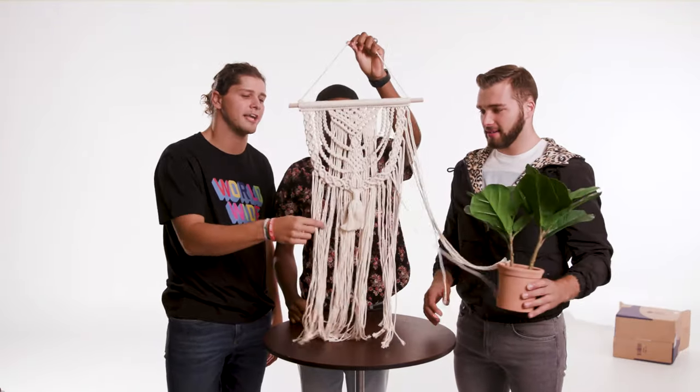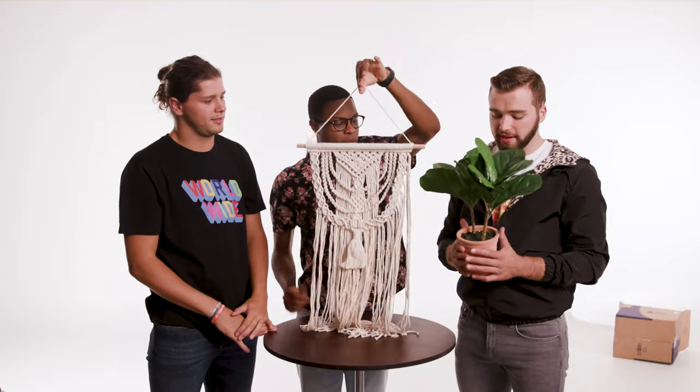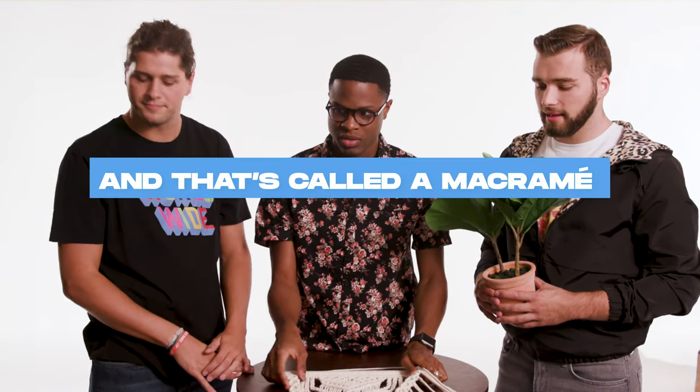Today we're talking about feng shui, feng shui as it were. I know this is a fig plant. That's a fig plant? So it's called a fiddle leaf fig, and that's called macrame. Macrame. Is this like a thing?